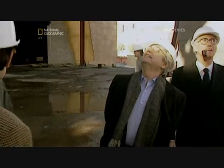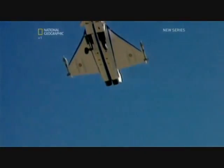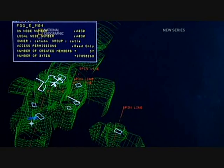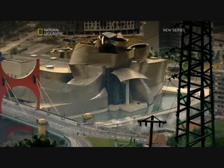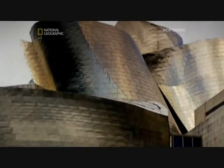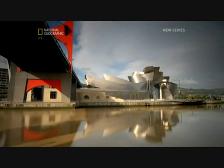Once Gary had designed the building using wooden and cardboard models, he turned to software created for engineering fighter jets. To use the advanced software, Gary's models needed to be entered into the computer. This meant measuring them precisely, and that isn't easy on such abstract shapes. Traditional methods like rulers and calipers were too slow and impractical to map the unusual shapes.